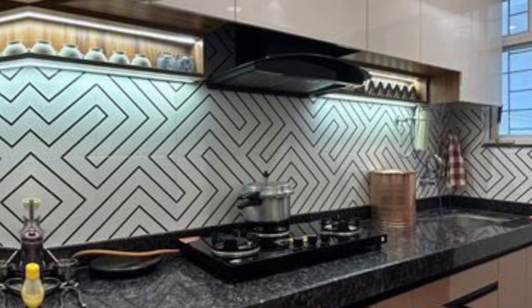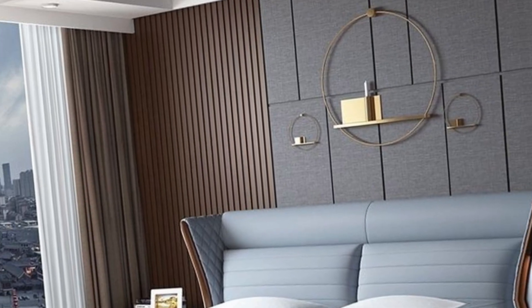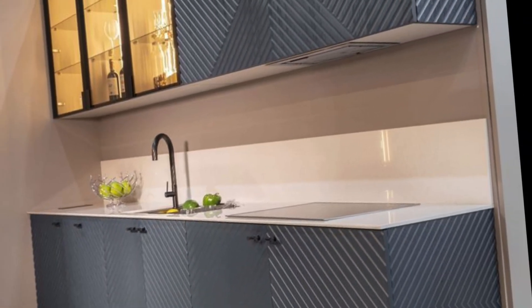Consider the amount of natural light your kitchen gets. If your kitchen gets a lot of natural light, you can choose a wider range of colors. If your kitchen is dark, you will want to stick with lighter colors to brighten it up.